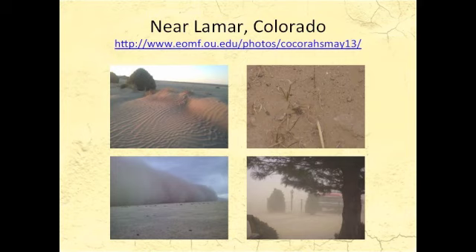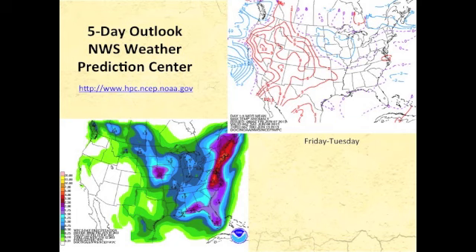This is what it looks like near Lamar, Colorado, from a photo project we did recently, and it very much looks like dust bowl conditions with these large dust storms happening on an almost weekly basis out into southeast Colorado and the region around it.